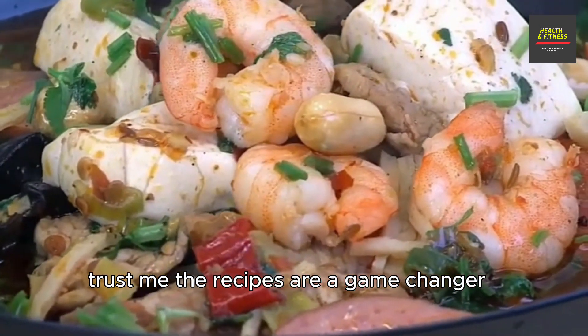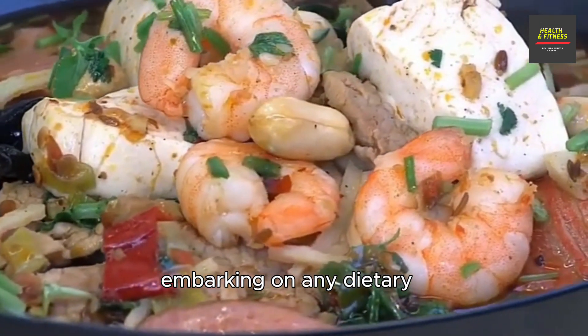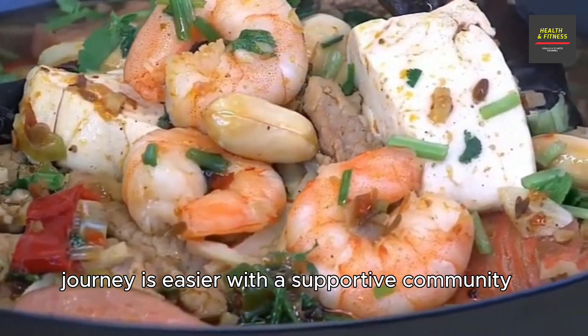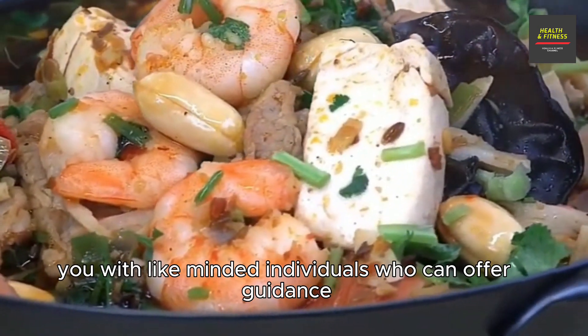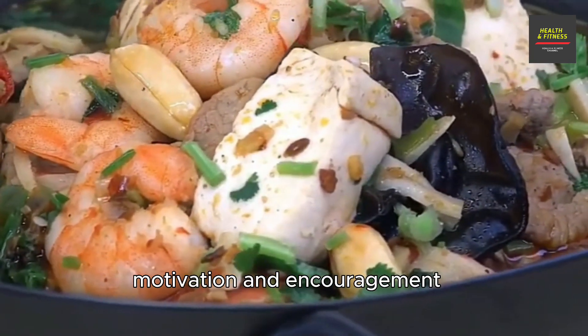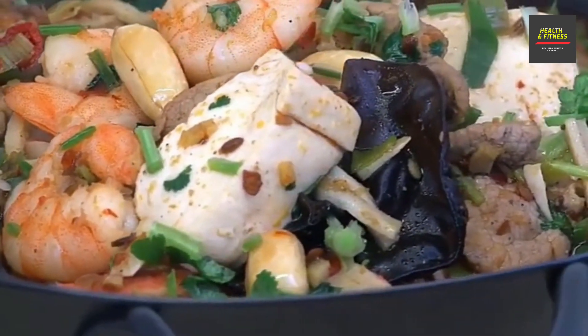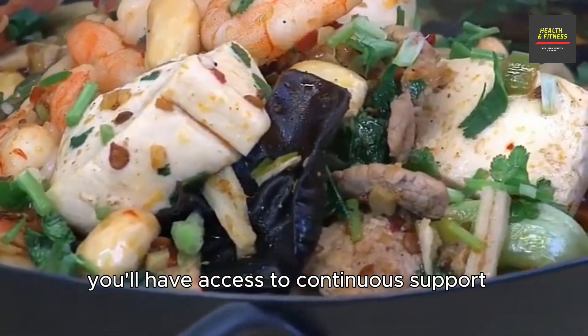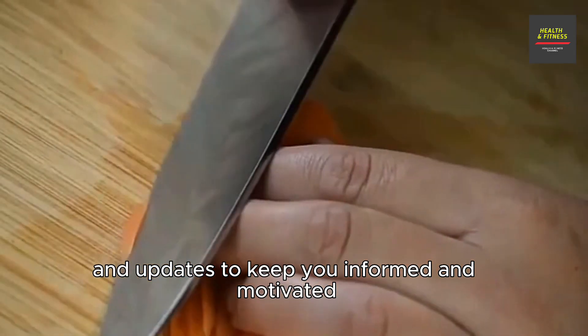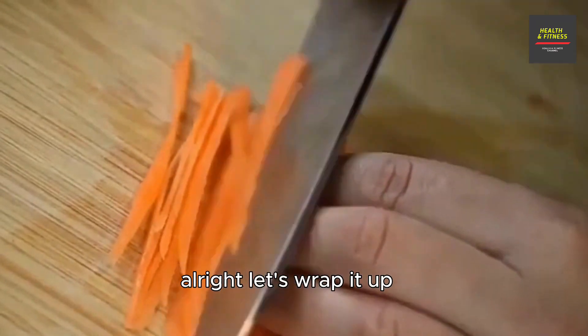The program also provides a variety of easy-to-follow keto recipes — trust me, the recipes are a game changer. Embarking on any dietary journey is easier with a supportive community, and Ketogenic Diet 101 connects you with like-minded individuals who can offer guidance, motivation, and encouragement as you progress on your keto journey. You'll also have access to continuous support and updates to keep you informed and motivated.